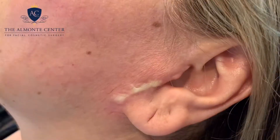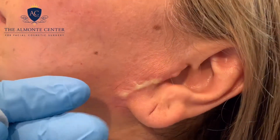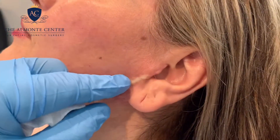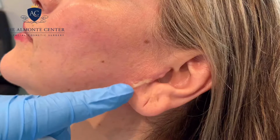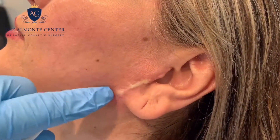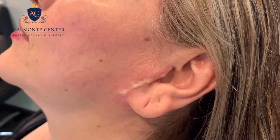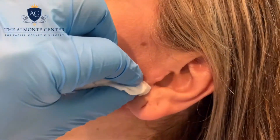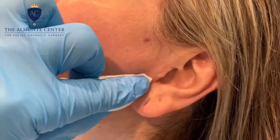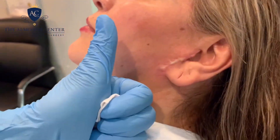Asian, Latino, and African American skin is quite typical for getting scarring, but anyone can get scarring. The way to treat that is with cortisone injections like I just did. Now she'll just massage it at home, we'll give it a few weeks, and then we'll see her for follow-up.